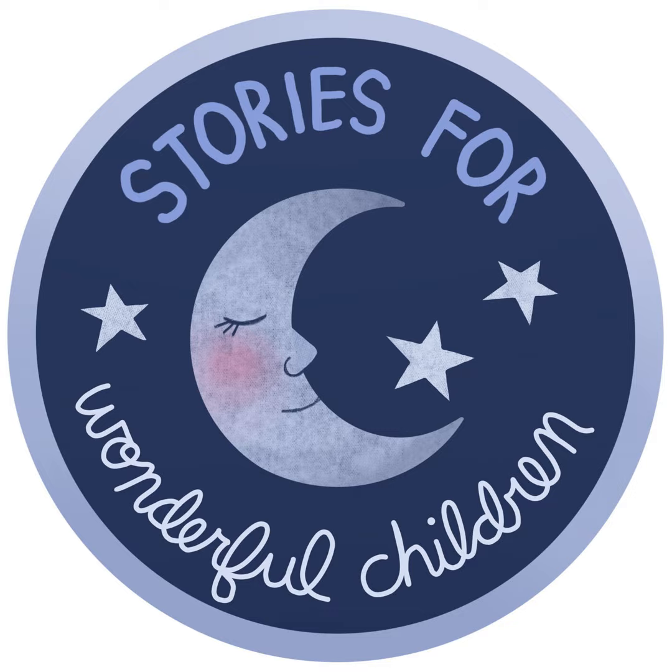Thanks for listening to Stories for Wonderful Children. I created today's story, but questions and witty commentary were supplied by my children. The music was created by Brandon Thompson. Your reviews and personal recommendations are the main way that new listeners find the show, so thank you for spreading the word. I'd love to hear your feedback, so feel free to get in touch via email or social media, which are listed in the show notes. Until next time, I'm Dan Wendelin, reminding you to tell someone you love a story.